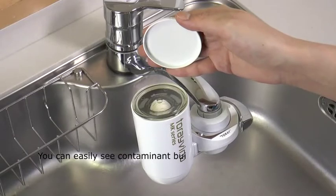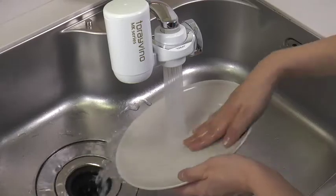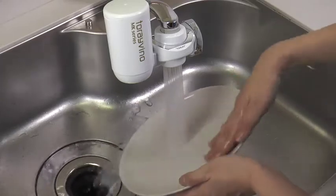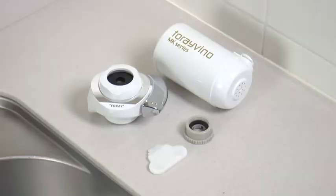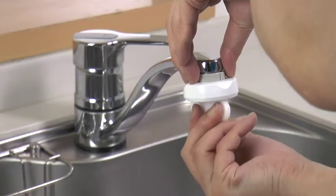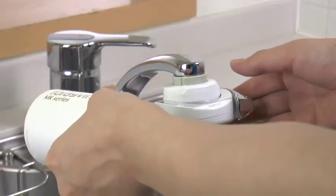You can easily check contaminant buildup through the see-through window. The unfiltered spray achieves 30% water reduction to help save money. Special plumbing is not required — easy to install on your own, and replacing cartridges is simple.